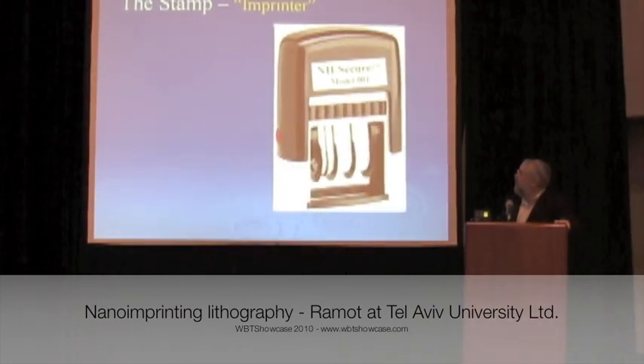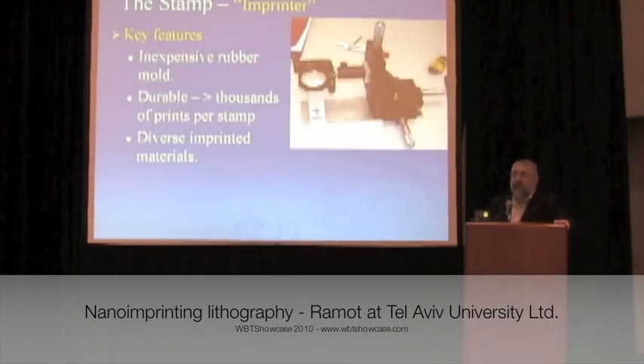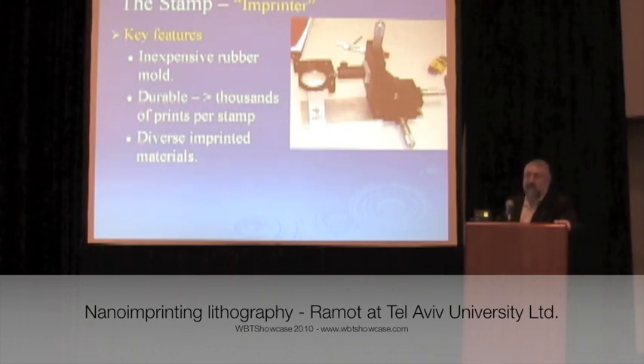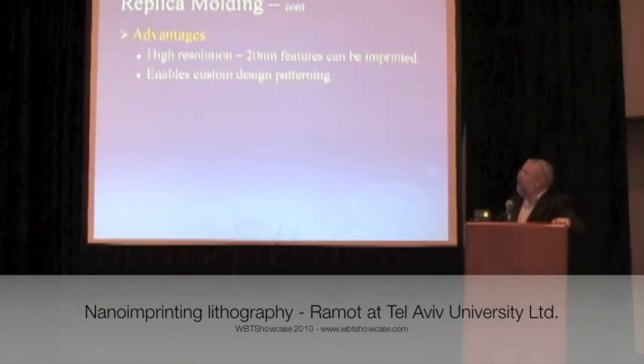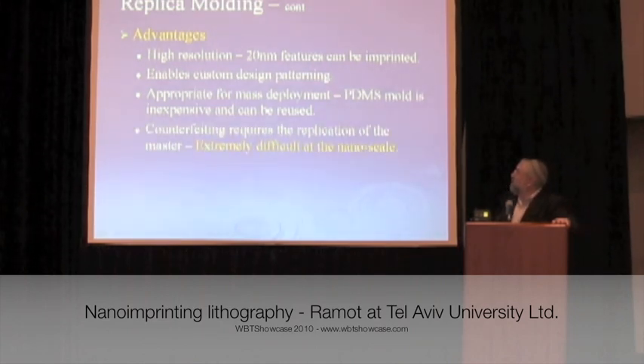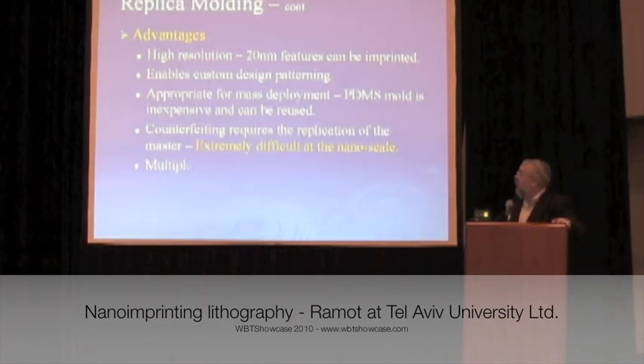You get a stamp — we've used a rubber stamp, and here's a sample of how it looks. We've made thousands of stamps. It's very durable; we've seen no degradation over thousands of uses. It's incredibly cheap and has a lot of advantages. You can have very high resolution, and it's extremely difficult — practically impossible — to reproduce. You can have as much security as you like.